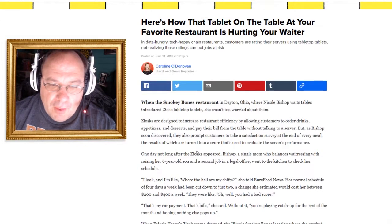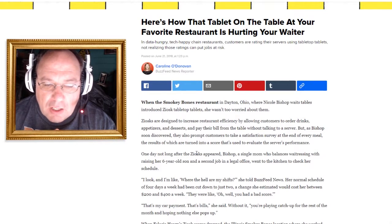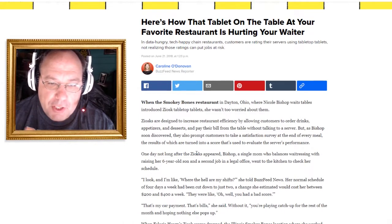So these little tabletop tablets are called Ziosks. They're designed to increase restaurant efficiency by allowing customers to order drinks, appetizers, and desserts, and pay their bill from the table without talking to a server.